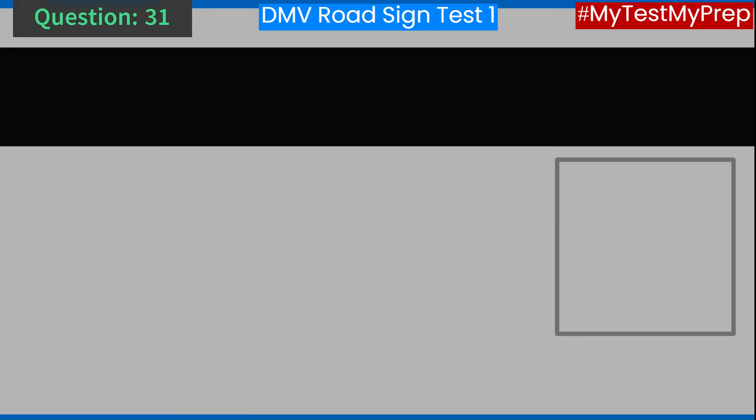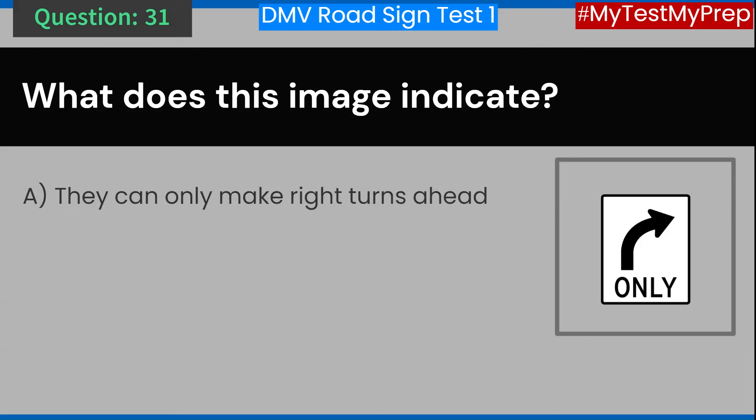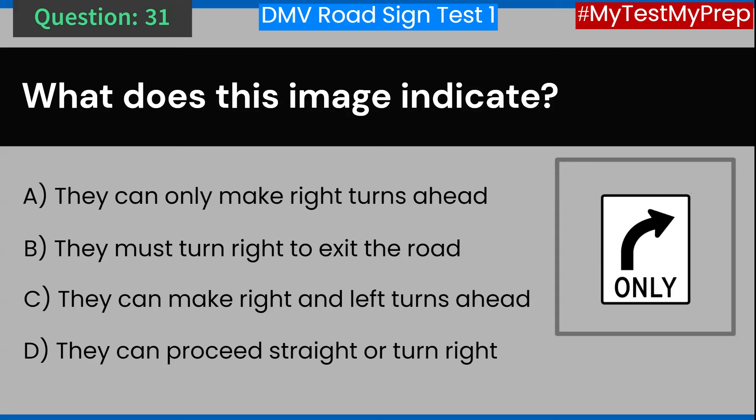Question 31. What does this image indicate? A. They can only make right turns ahead. B. They must turn right to exit the road. C. They can make right and left turns ahead. D. They can proceed straight or turn right. Answer: A. They can only make right turns ahead.